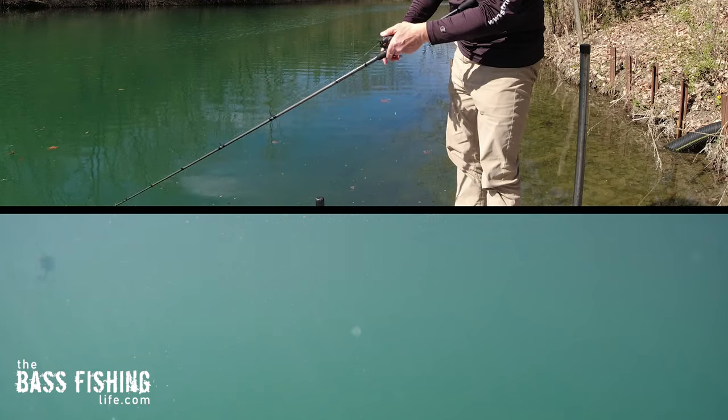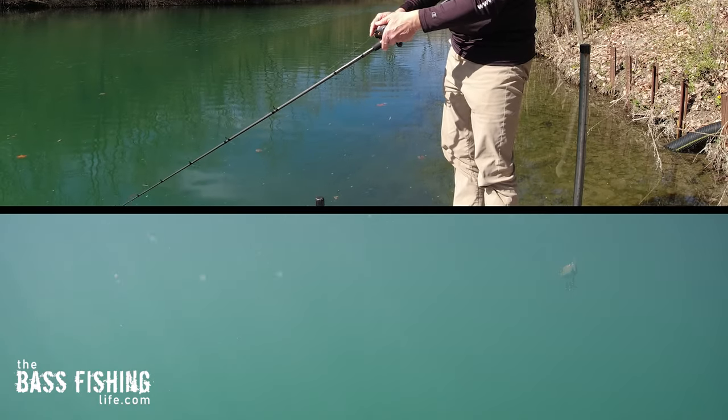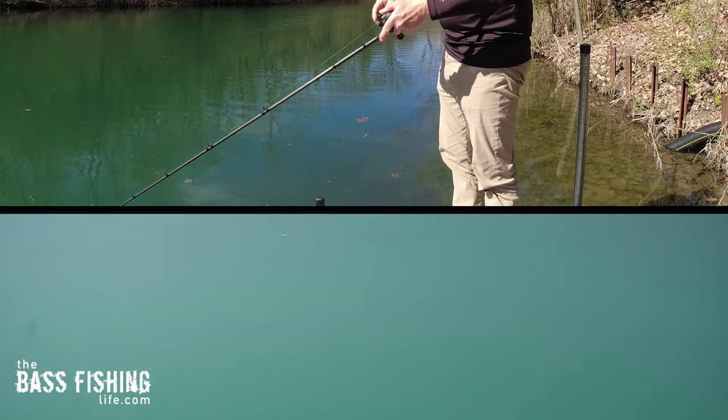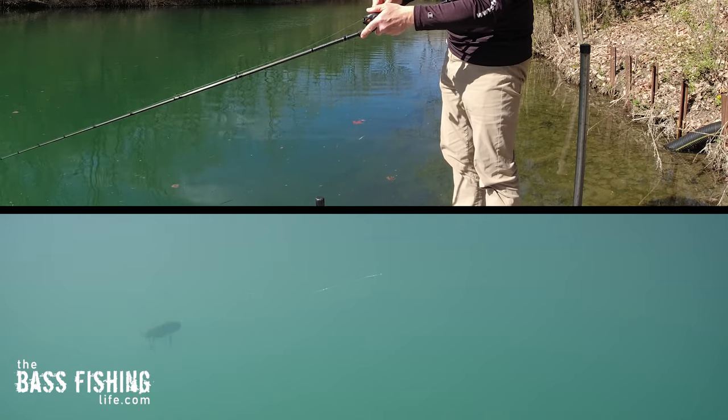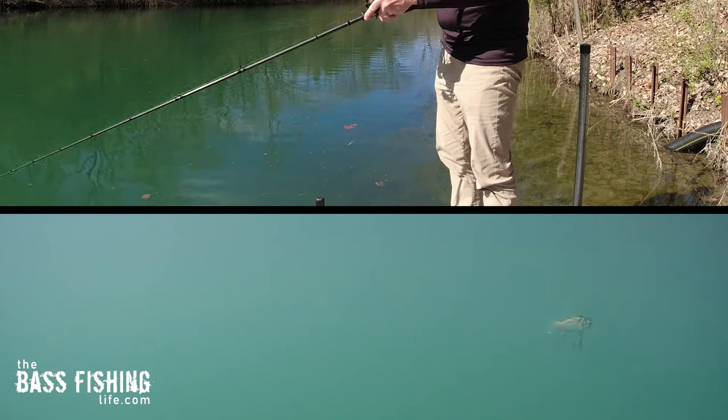The slow sweeping side-to-side glide baits are so good for covering water. You can work them across points — both sides of the point, across the middle — parallel down shorelines, and work the edges of weed beds. These lures excel at covering water and locating fish, and in many situations, they just can't leave it alone.